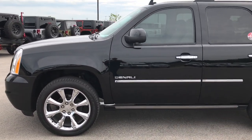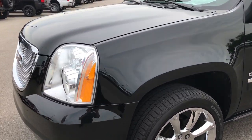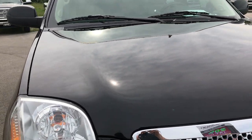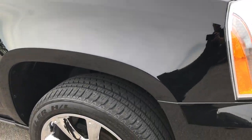This is stock number 9171, a 2011 GMC Yukon Denali. This vehicle has the 6.2 liter V8 motor. From this HD video, you'll be able to tell that this Yukon is extremely clean all the way around.